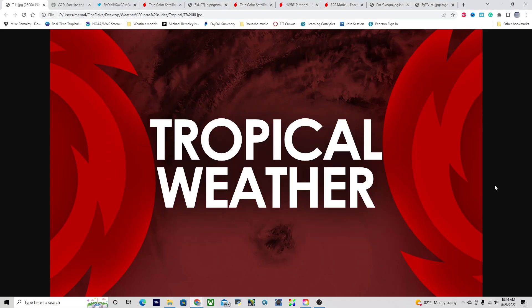Good morning, everyone. This is Micah Malley here with the Hurricane Outlook and discussion for August 28th, 2022, going on 10:40 a.m. Eastern Time. We have a lot to talk about today, including the potential for multiple tropical cyclone threats in the Atlantic Basin over the next several days. We've got a storm letter up there, so let's jump straight into everything.